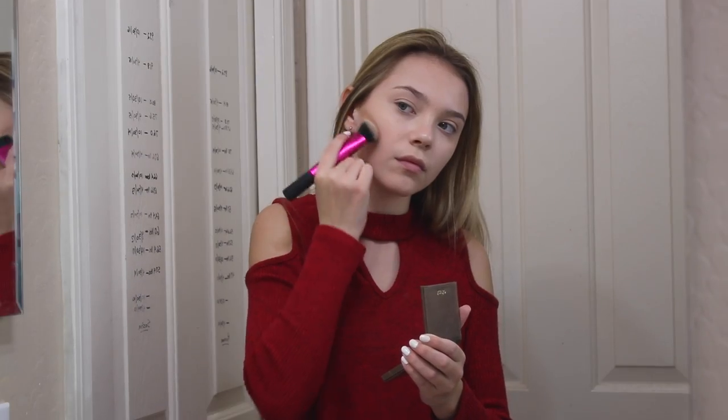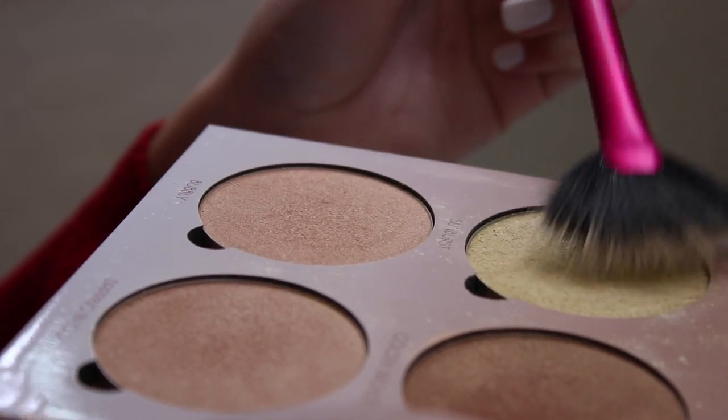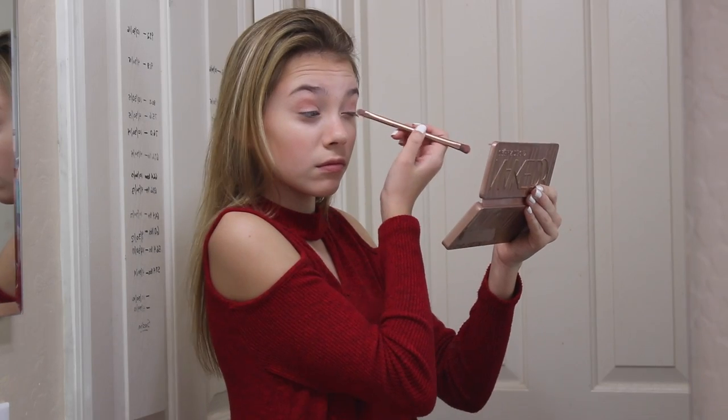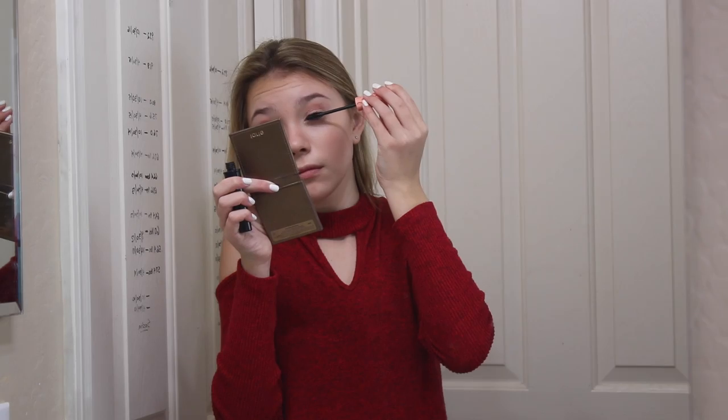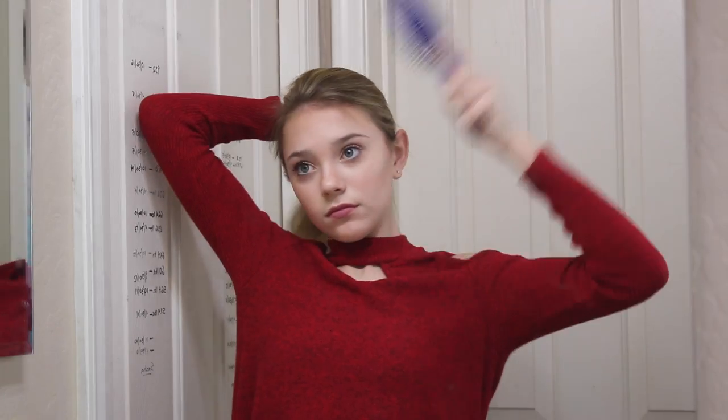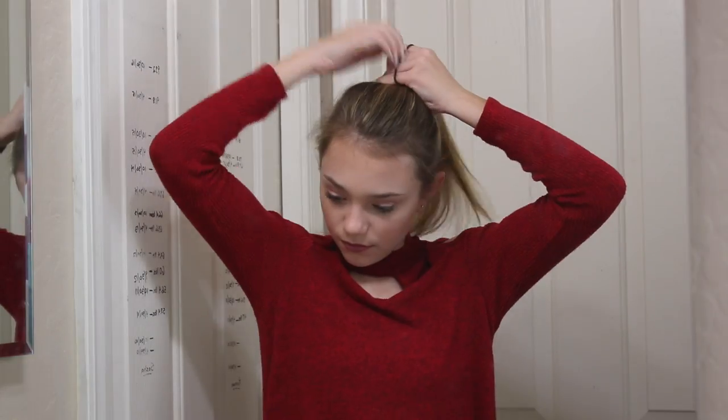Then I will change out of my pajamas because these are not very cute, and BAM I'm in my clothes for the day. After changing I will head back into my bathroom and do my makeup. Once my makeup is all done I will do my hair, and today I decided to throw it up in a messy bun.